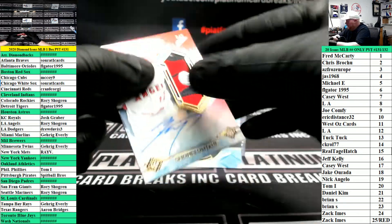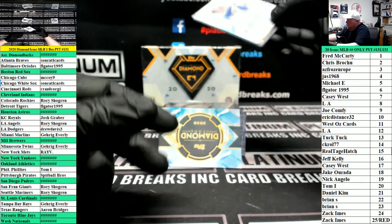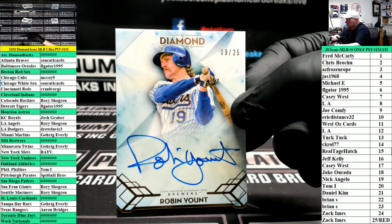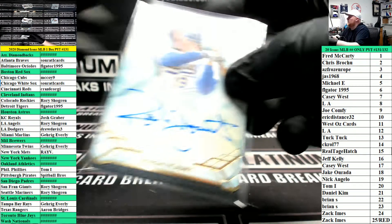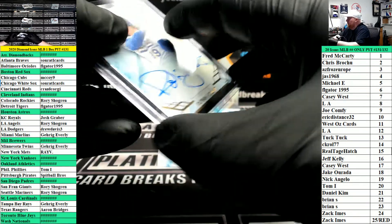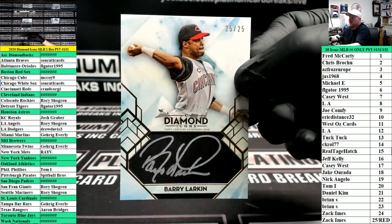Very nice, Rory. Autograph number 25 for the Brewers — Robin Yount — on the left side; number nine, Joe Comfy. What's up, B-Draw? Barry Larkin, number 25, Cincinnati Reds.